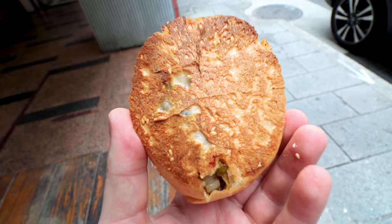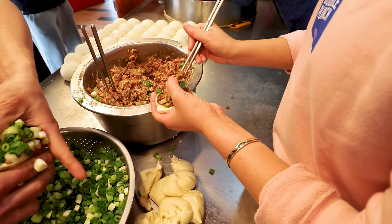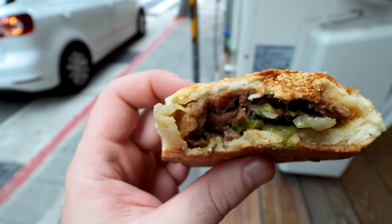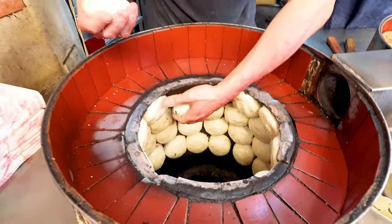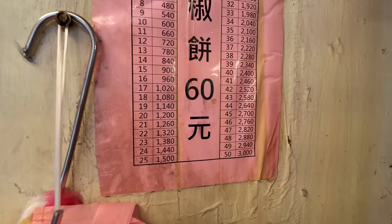Even more onion flavor than with the scallion pancake. The bread on this is so crispy, so golden. The meat inside is so juicy and flavorful — the juices have seeped into the bread making a gooey consistency that I absolutely love. These guys used to be at the night market but moved to this location. If you're asking which I prefer, I'm choosing this one for that spicy pepper hit and the crunchy bread on the bottom. Absolutely love it. Just 60 Taiwanese dollars.